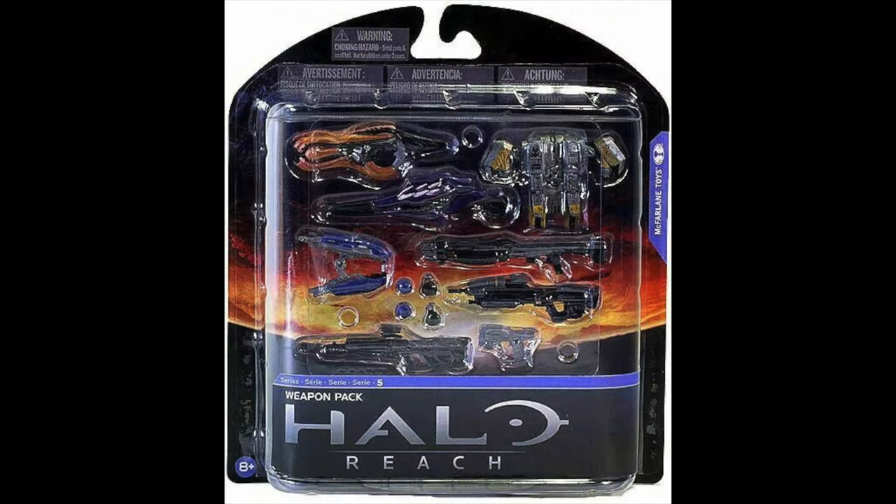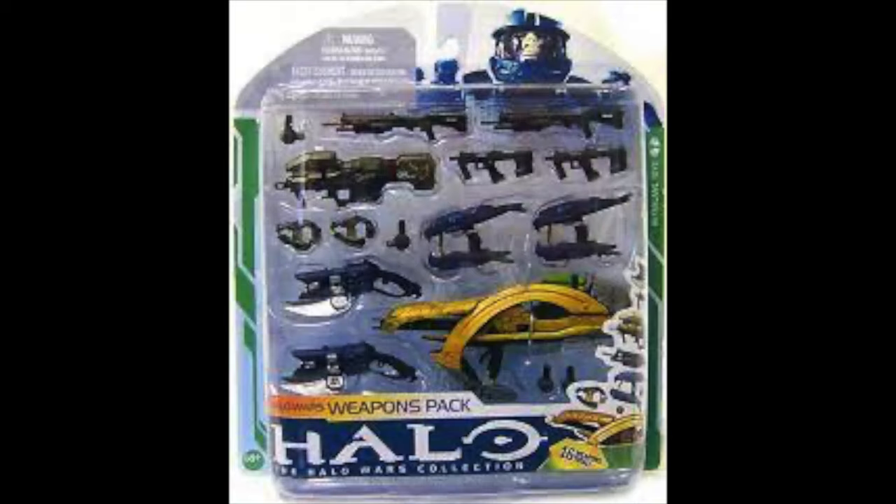Let me give you a little bit of history. McFarlane, when they were at the height of their power, they released Halo Reach weapons packs, and they were just weapons. Gorgeously detailed, all your favorite Reach weapons, and they were one of the best things I've ever bought, toy-wise. I used to just be in love with them — so hard to get, but just so worth it. I always thought Jazware should do this, Mattel should have done it when they had the toy license. This has been brought to fruition, and then even more so.